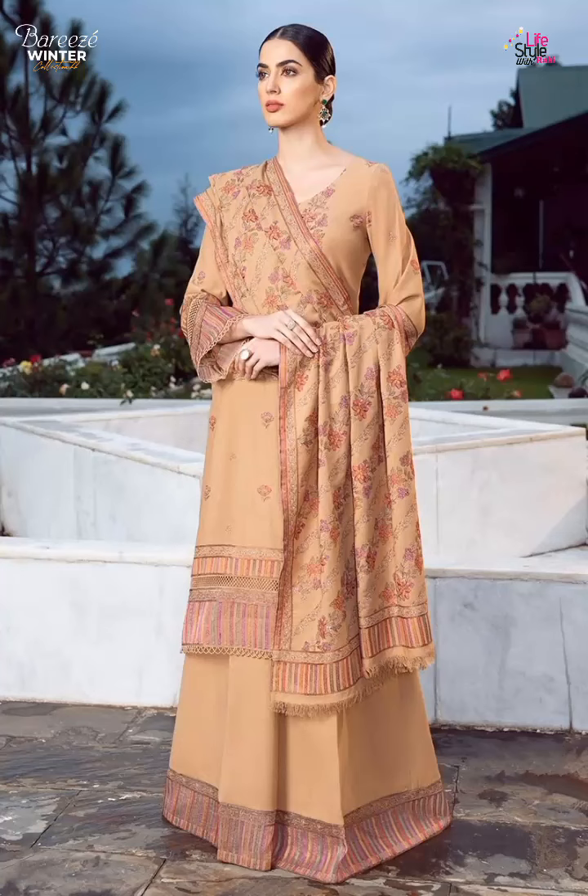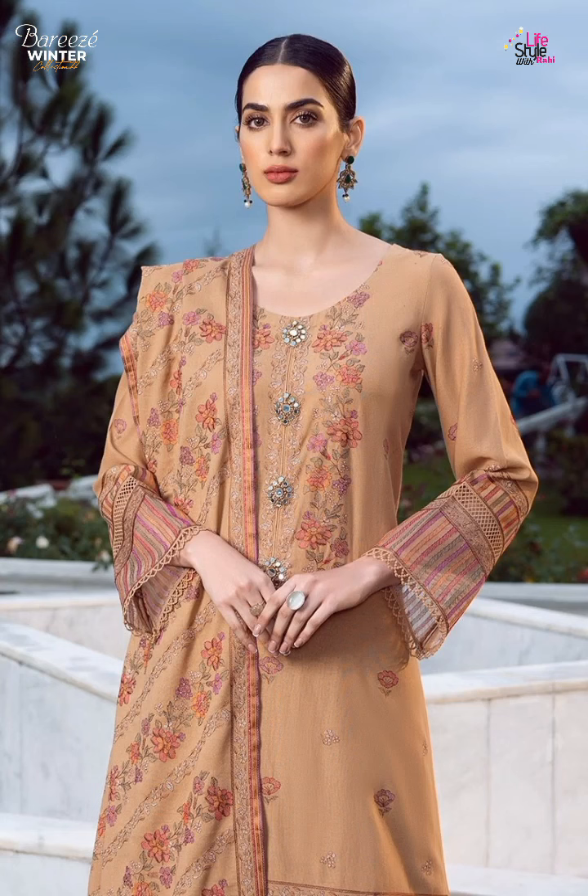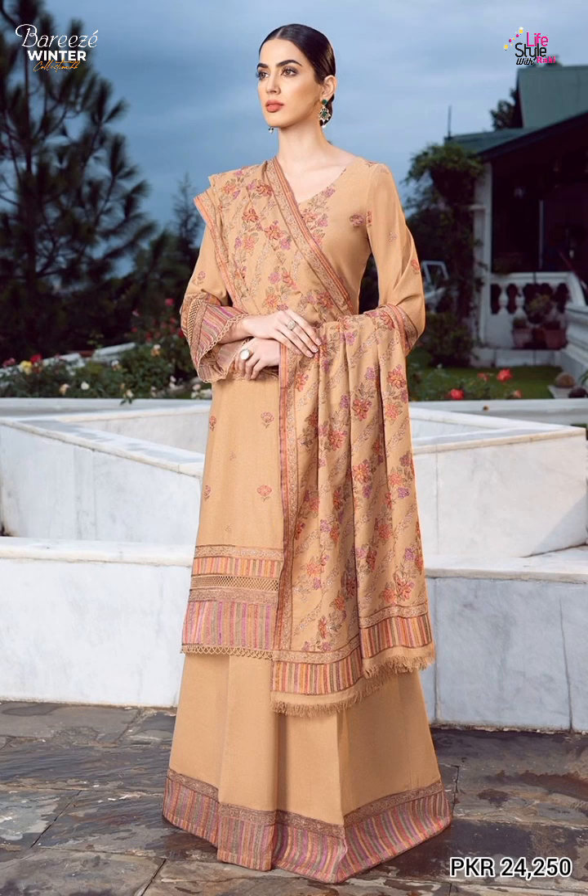Assalamualaikum friends, welcome back to my YouTube channel Lifestyle with Ra. Today I want to share with you a very easy winter unstitched collection 2022. So let's start this video. The first article is very beautiful in embroidered.